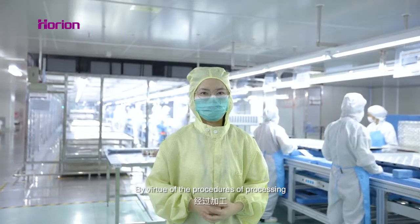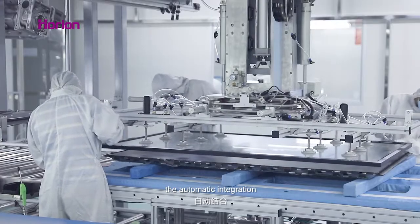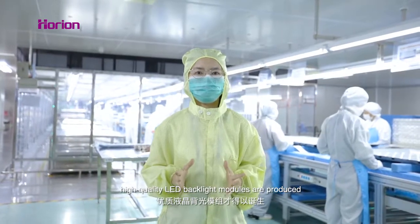The key processes include backlight store processing, lightbar fixation, film fixation, and open cell inspection, as well as automatic integration, front tray assembly, and module final inspection. High-quality backlight modules are produced to this standard.